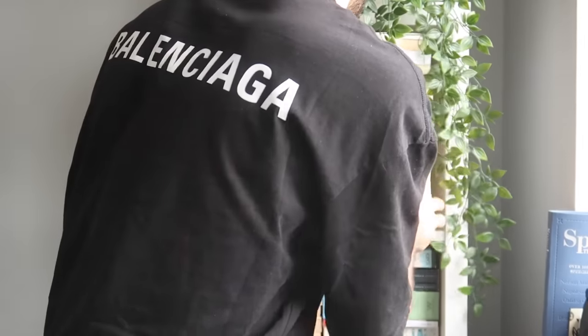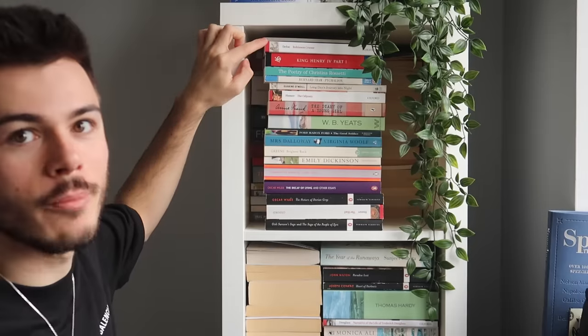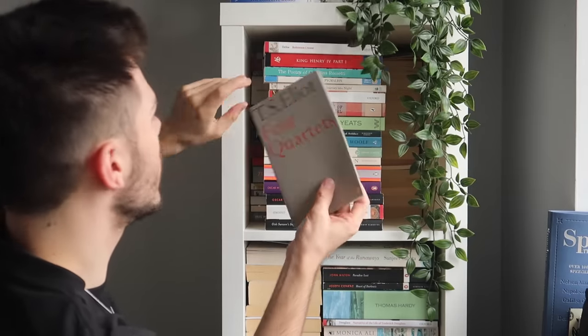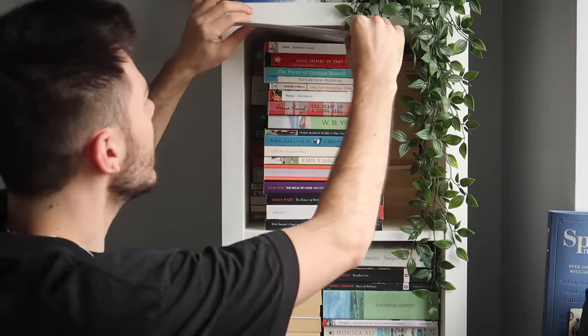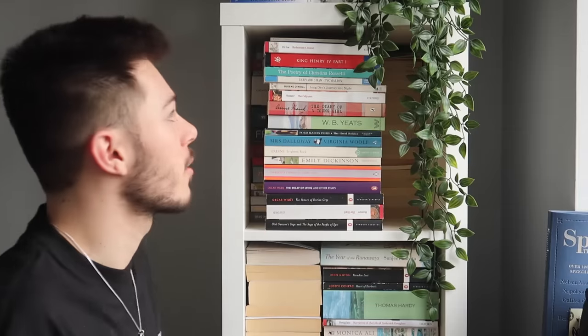We have Robinson Crusoe by Daniel Defoe. Four Quartets by T.S. Eliot — I nearly wrote my dissertation on T.S. Eliot. My original proposal was to write about The Wasteland by T.S. Eliot, but I ended up changing it to Christopher Isherwood because I realized that I hated studying Eliot. We then have King Henry the Fourth Part Two — this is really making me realize I should get all my Shakespeare books together.